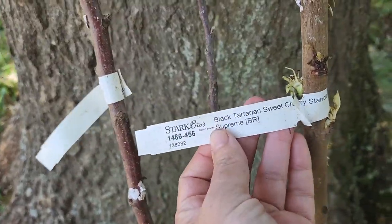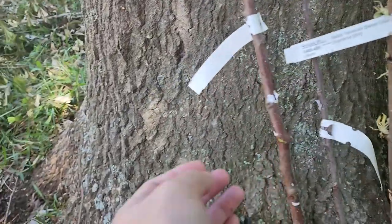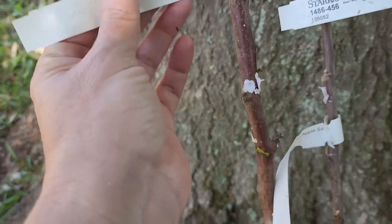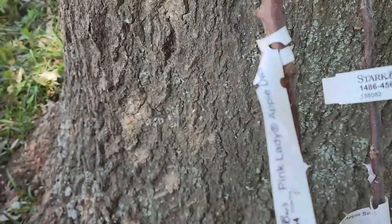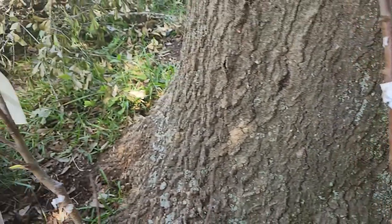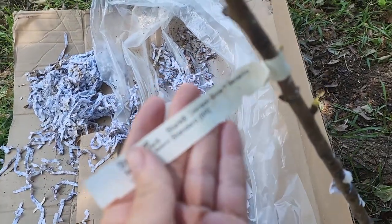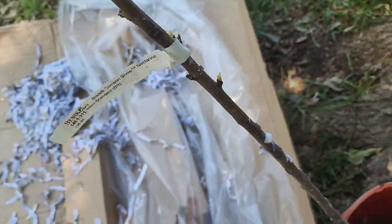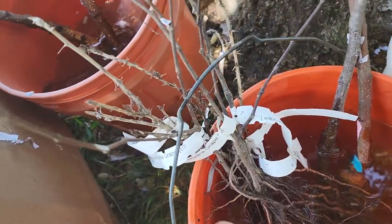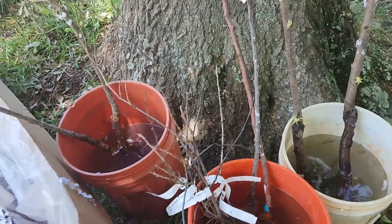We've got some Black Tartarian Sweet Cherry — two of those. And then we got two apples: the Jonagold Red Jonathan Apple, which is a semi-dwarf, and the Pink Lady Apple, which is a dwarf. And we got Sheryl Plum and Crimson Snow Nectarine. Along with a handful of smaller plants like gooseberries, grapes, and muscadines. So we're really excited to be adding to our food forest.